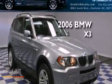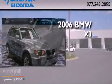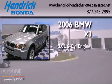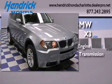This is a 2006 BMW X3. It features a 3.0-liter six-cylinder engine, an automatic transmission, and all-wheel drive.